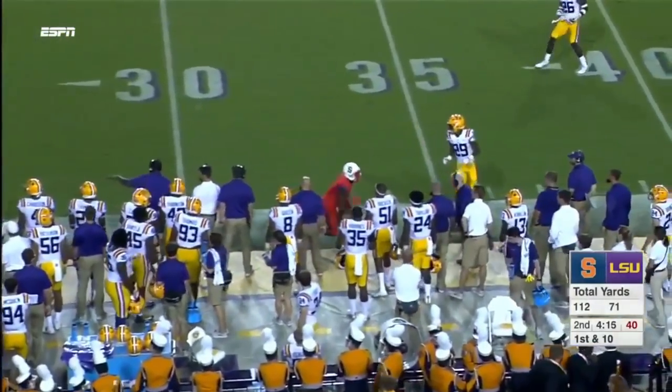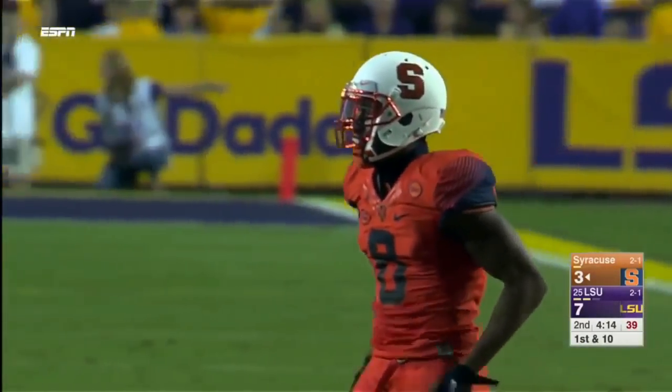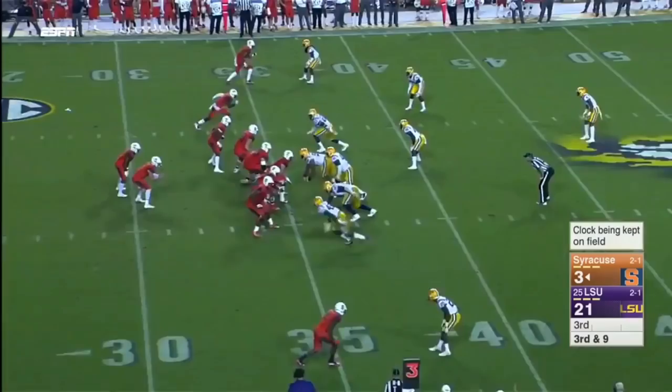Dungy looking for Ishmael, going up to get it — did he hold on? He did, it's a catch. That's how he got the best of Greedy Williams. What a fantastic football play. This guy wins 50-50 balls with regularity.